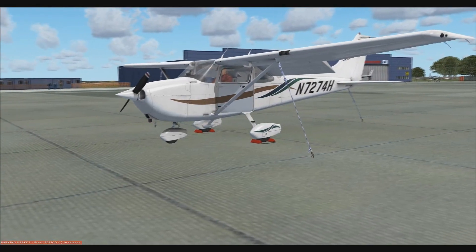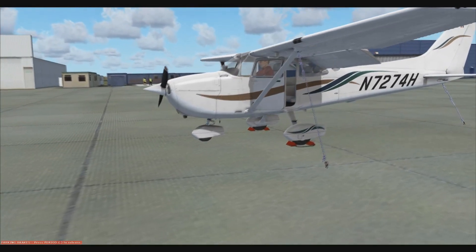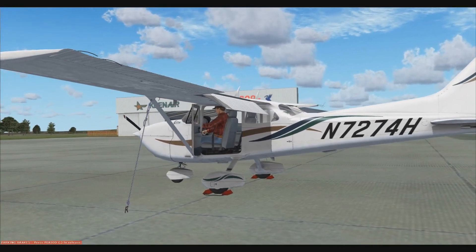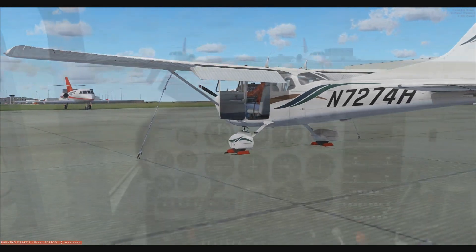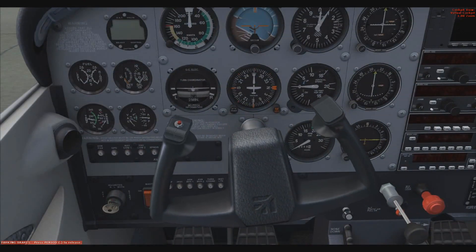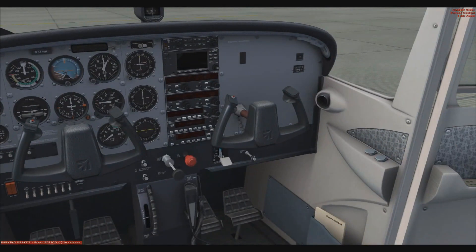Moving on to number 4 — another aircraft. This is A2A's Cessna 172. A2A have always been renowned for doing outstanding GA aircraft, and they have not broken their trend with this one at all. This is quite possibly the best thing I've ever flown in FSX. As you know, I trained on the real thing, so jumping into this aircraft was just so nostalgic — absolutely beautiful. I would recommend this aircraft to absolutely anyone.